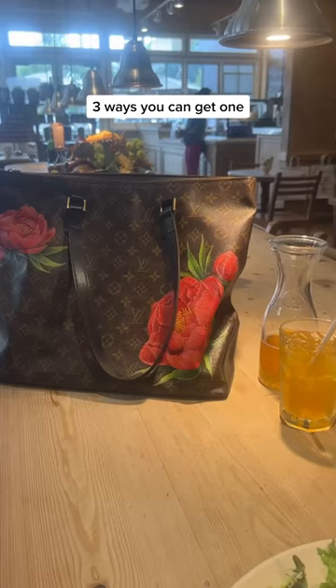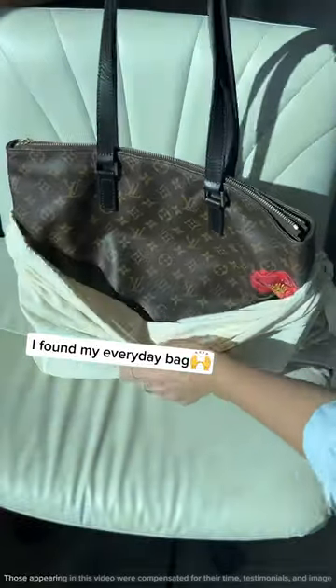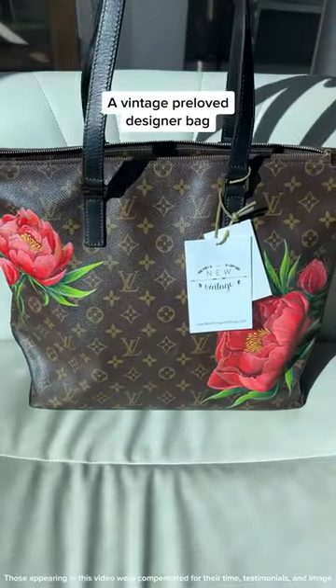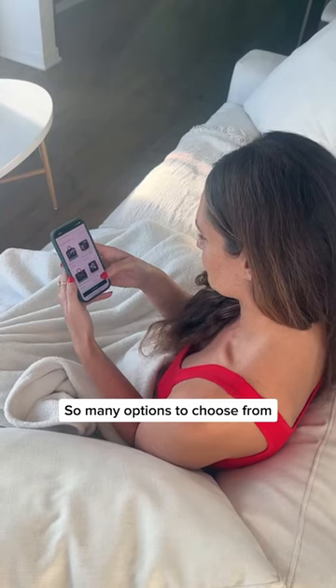Why I love new vintage handbags and three ways you can get one. I'm so happy because I found my everyday bag. It's a vintage pre-loved designer bag that's been brought back to life with a stunning hand-painted design. With so many options to choose from, you can always find something that fits your style.